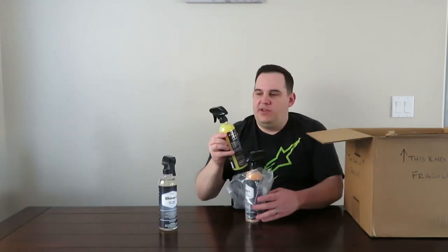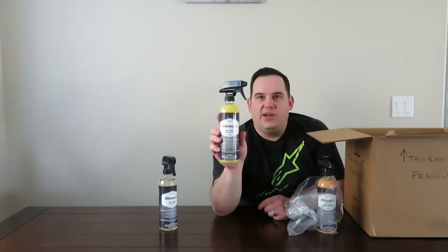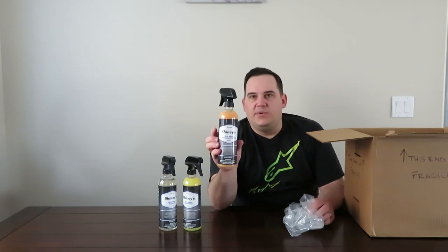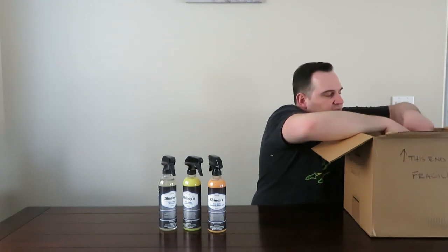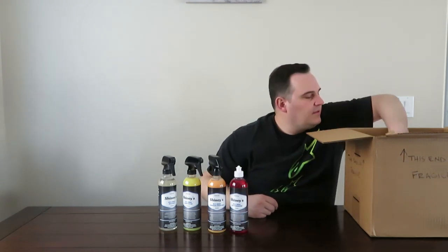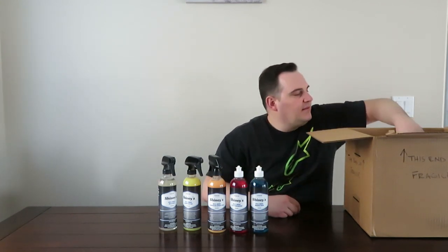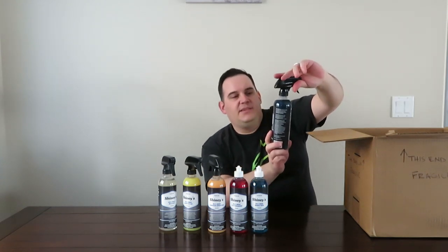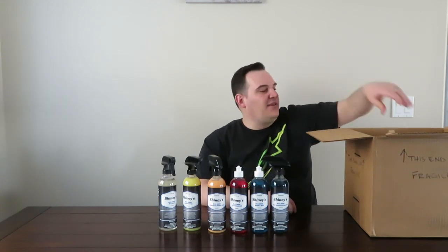In this first bag we have Bug Gone, the Shinies Bull Shine Quick Detail, and the Shinies Bull Shine Carnauba Spray Wax. In the second package we've got the Shinies Bull Shine Auto Shampoo and the Shinies Bull Shine Wash and Wax. We also have the Shinies Bull Shine Blue Coraco Degreaser — hopefully I'm saying that right.